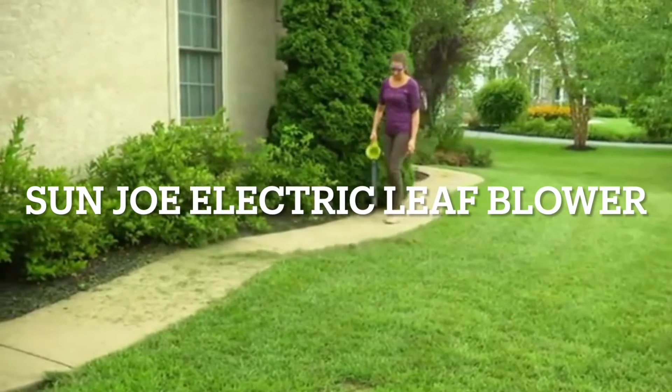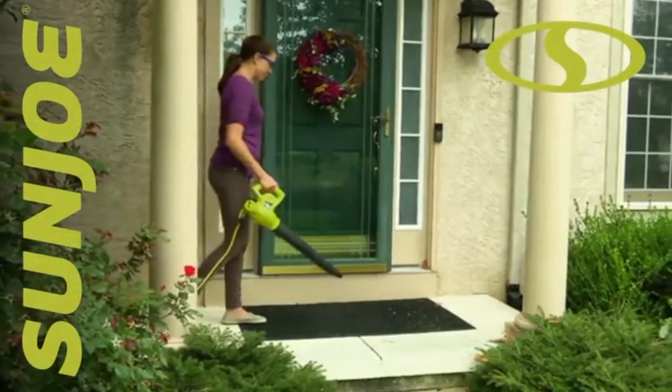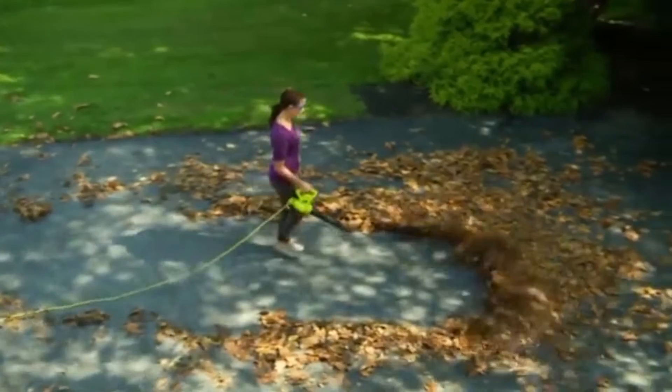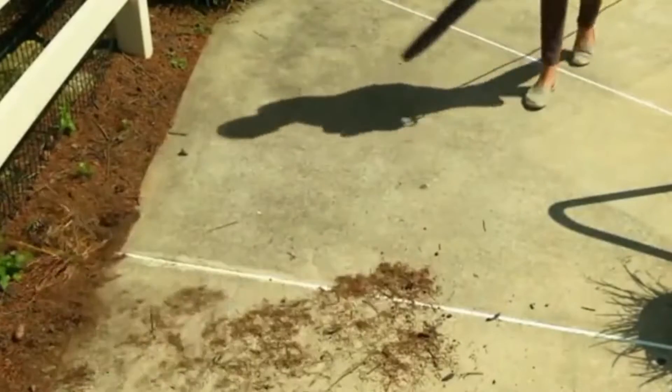When a big blower is simply too much for the job, the light choice is the right choice with Sunjoe's 6-amp all-purpose electric blower. Weighing less than 4 pounds, this diminutive dynamo packs a 155 mile per hour punch, and its powerful 6-amp electric motor makes light work of loads of leaves and piles of dirt and debris to leave your yard spotless.